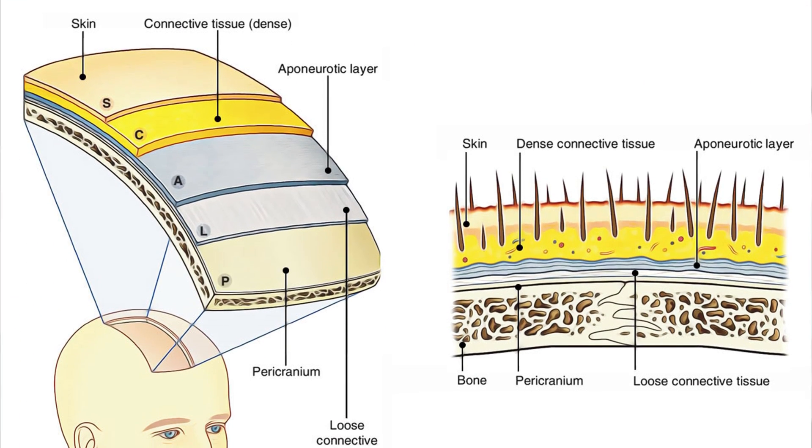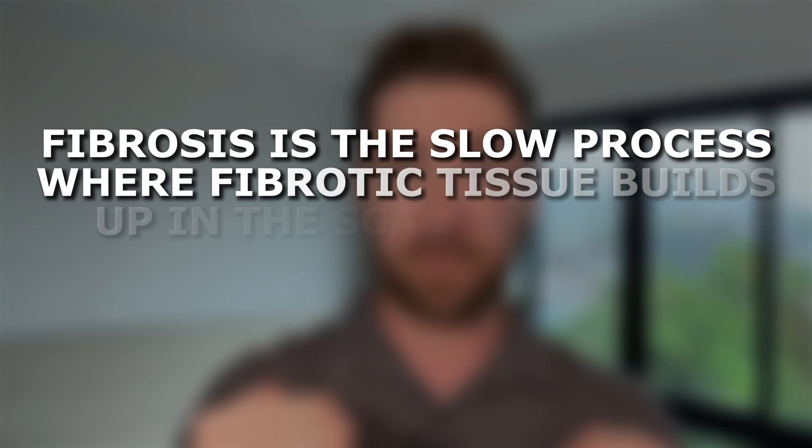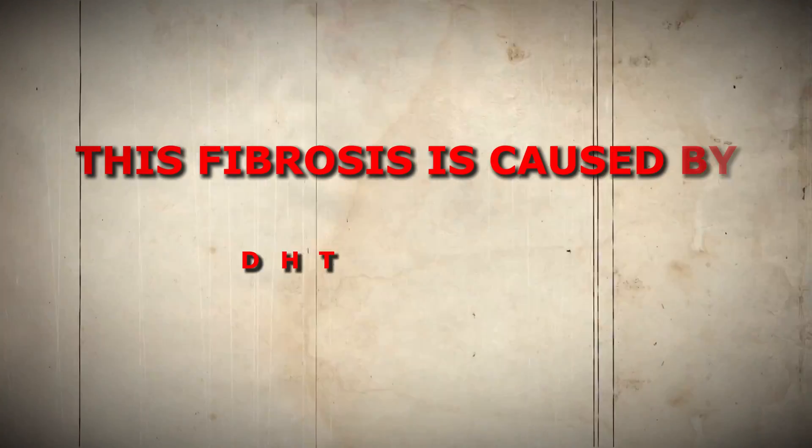The third and final part of our treatment stack is a treatment that aims to remodel the scalp tissue. The scalp tissue is incredibly important to the growth of the hair follicles — consider that if you transplanted a hair from the back of the head to the front, that hair will start to miniaturize after five years or so if the patient doesn't take finasteride, whilst the hairs in the back of the head remain perfectly healthy and fine. We know from numerous studies that improving the health of the scalp tissues improves hair growth. Fibrosis is the slow process where fibrotic tissue builds up in the scalp, reducing circulation and growth space for the hair follicles — this is the real root cause of baldness. This fibrosis is caused by DHT plus scalp tension.